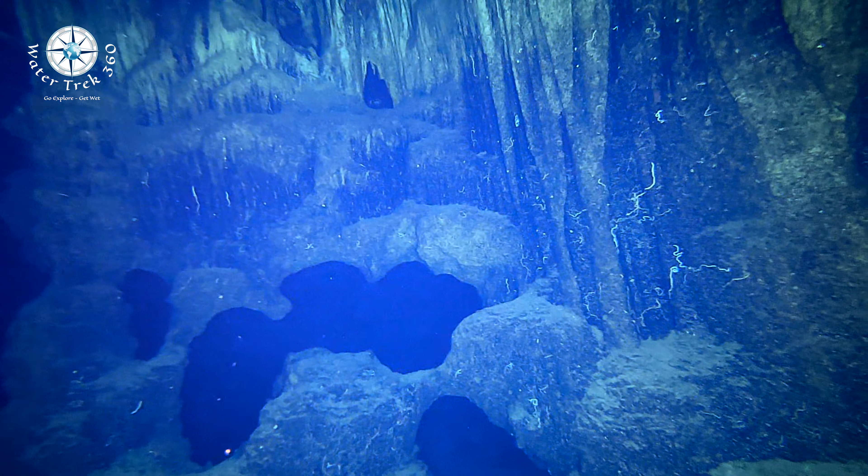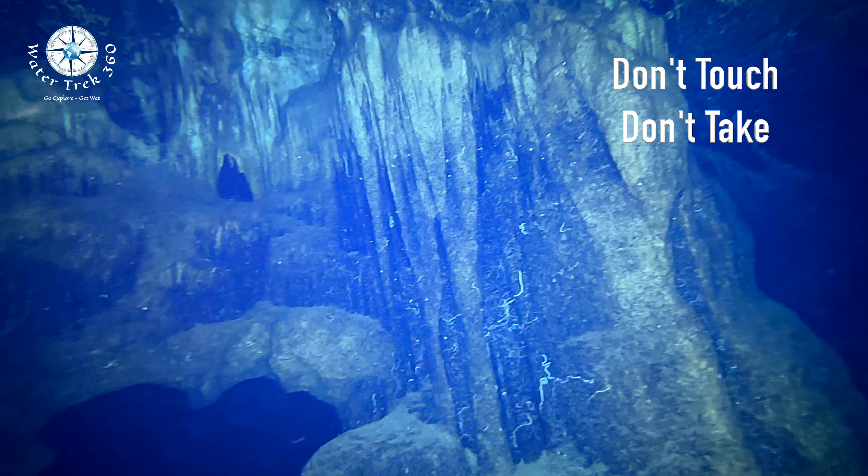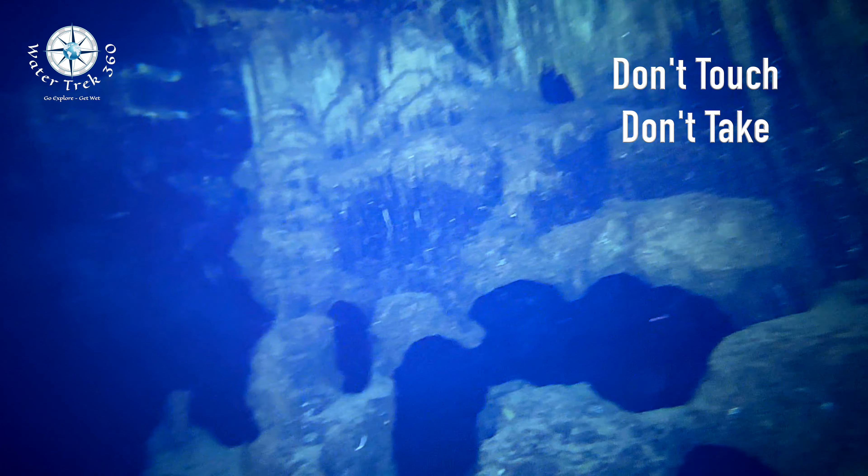About one third of the way in, I turned back to look at the cave entrance. An amazing visual. Getting there was half the fun.